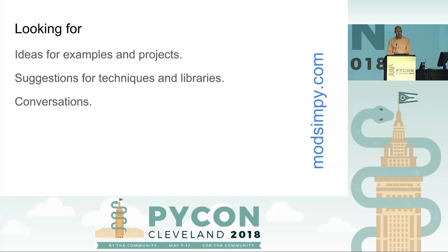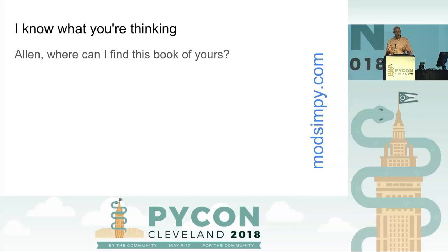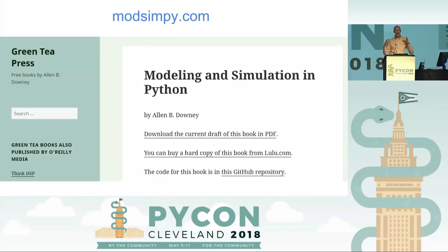The kind of help I'm looking for: I hope you'll look at the draft of what we've done, the code and notebooks. I'd love ideas for more examples and student projects, and recommendations for libraries and other techniques. Where can you find this book? It's at modsimpy.com — you can grab the book in PDF, and there's a GitHub repository where you can send me a pull request. Thank you.